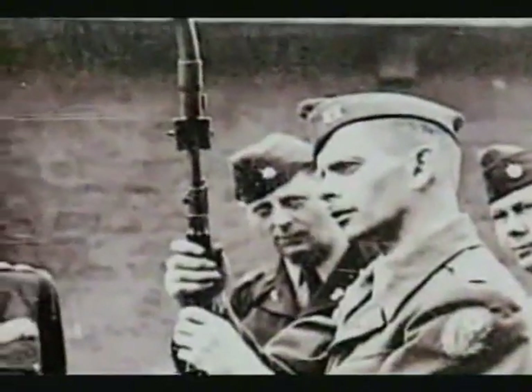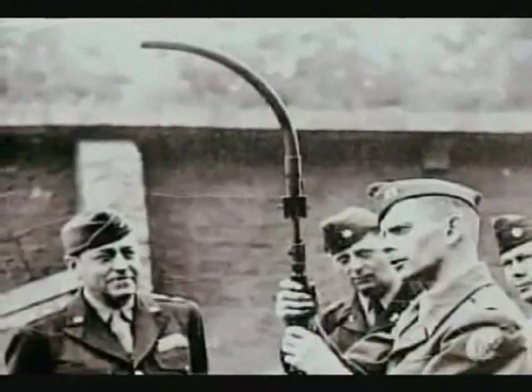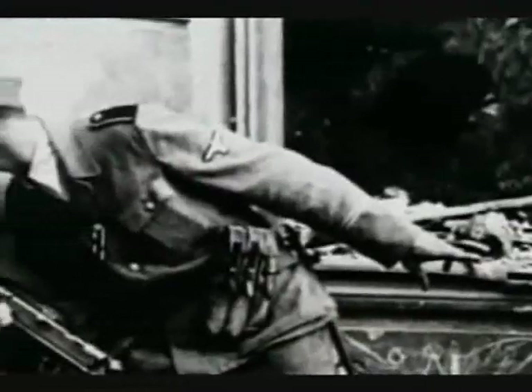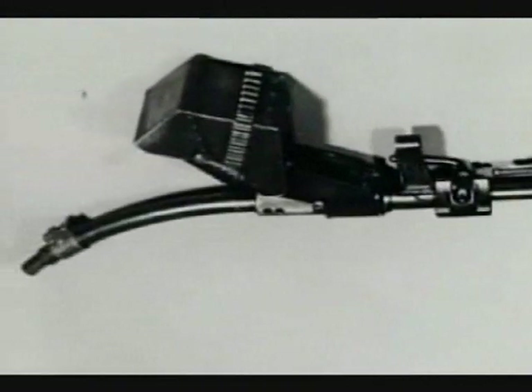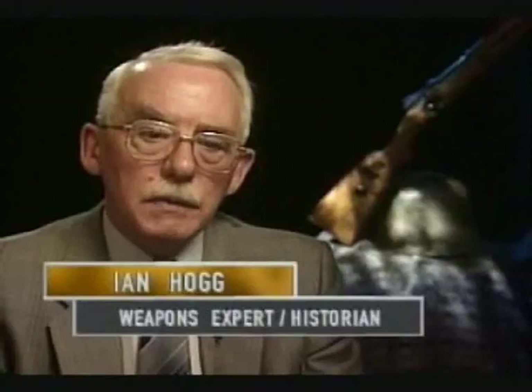One accessory, called a Krummerlauf, was a 90-degree curved barrel designed to fit onto a Sturmgewehr 44. It came into limited use for street fighting — for poking it round a corner and shooting someone round the corner. It was a simple device: just a bent piece of tube clamped on the muzzle with holes drilled in it to let some of the gas out as the bullet turned the corner. It lasted for two or three hundred shots, after which it had worn itself away and bullets were able to come out through one of the holes. But it was effective in limited circumstances.